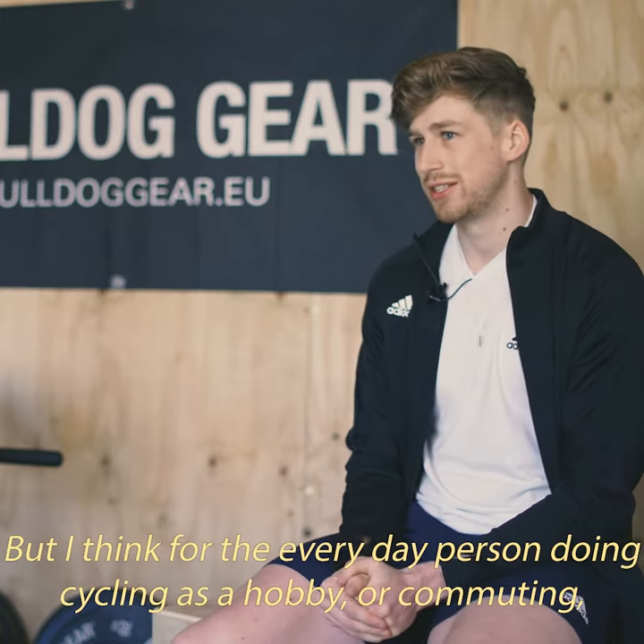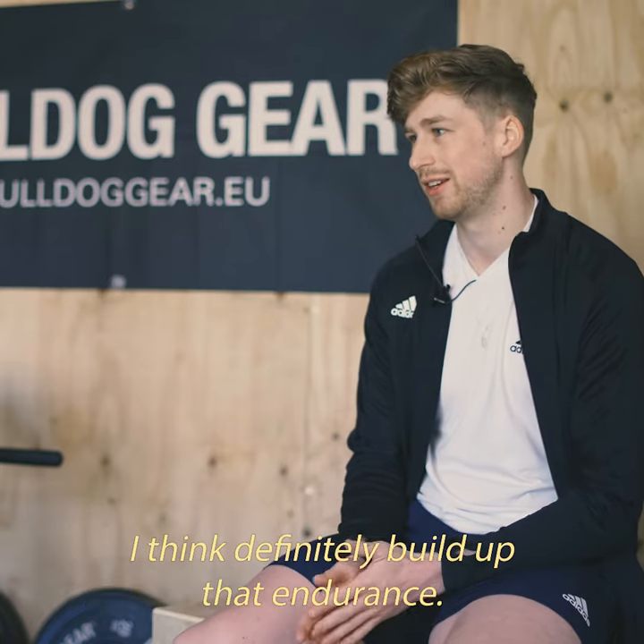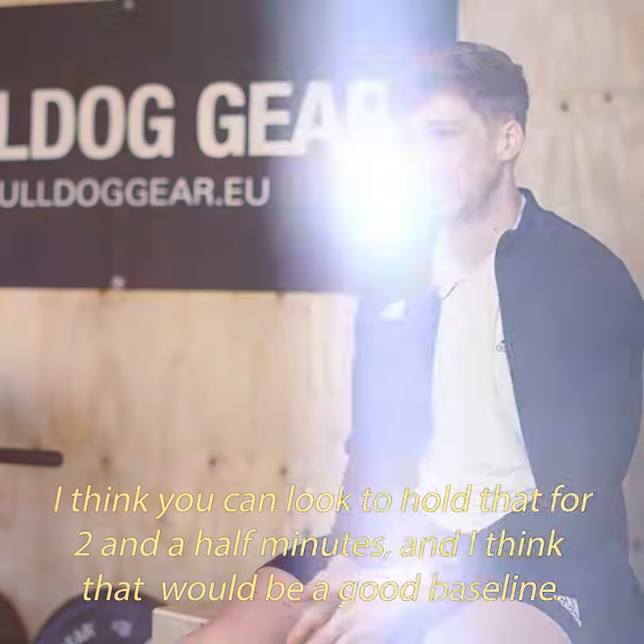For the everyday person doing cycling as a hobby or commuting, definitely build up that endurance. You can look to almost hold that for two and a half minutes — I think that'd be a good baseline.